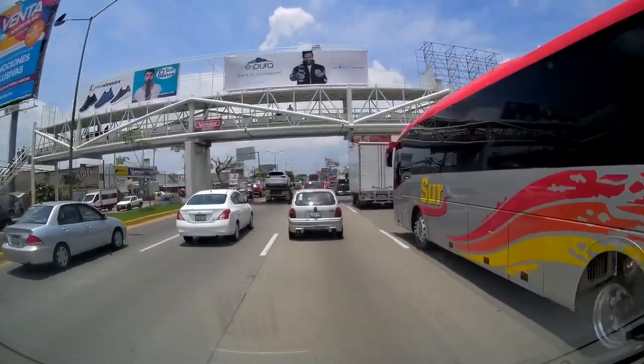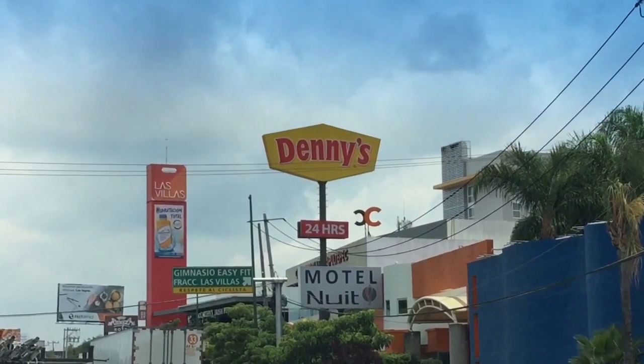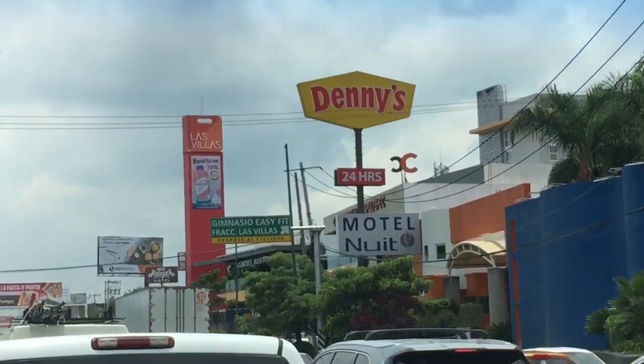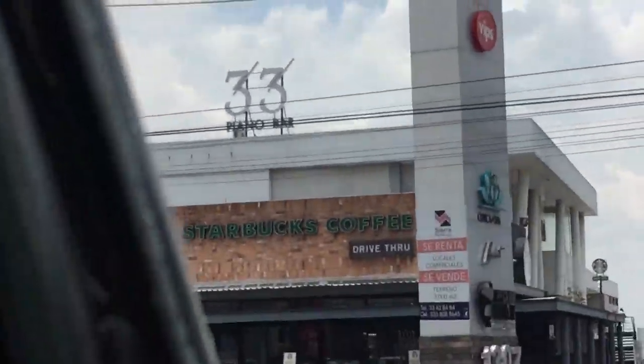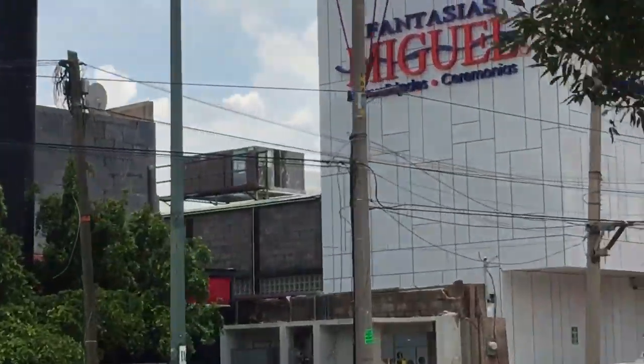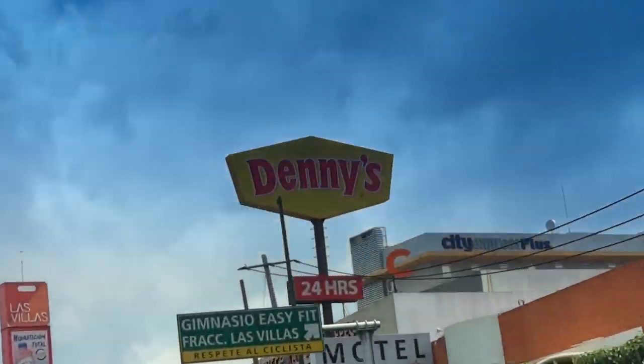Some bad news — they have a Denny's now in Guadalajara. There's also a Starbucks. But a Denny's — come on.